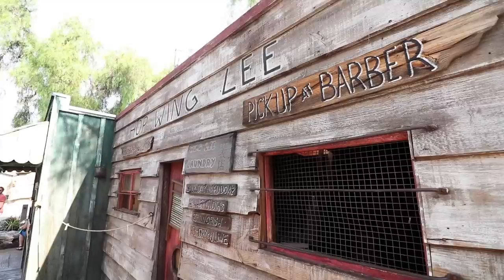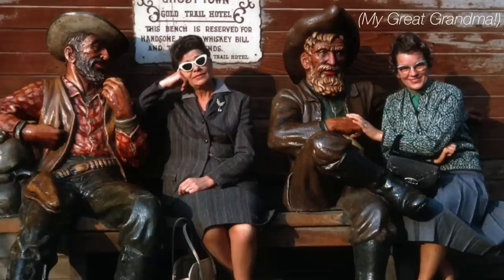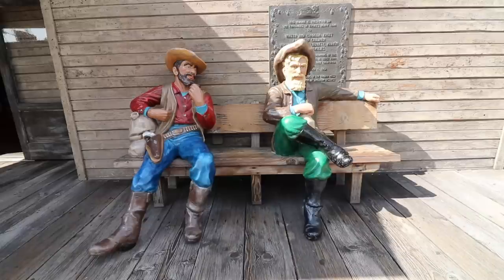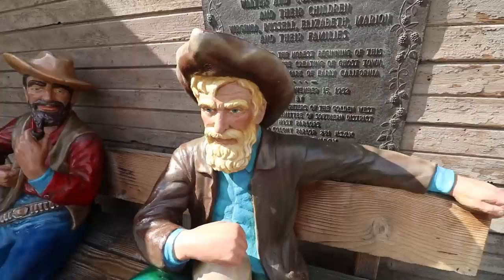Hop Wing Lee and of course the barber shop — this one always had my very favorite gag. I still can't figure out why they would have ever taken that one out. Well, those characters inside may be gone, but there are two characters hanging out on the side of the Gold Trails Hotel that they can never get rid of, because it just wouldn't be Ghost Town without Handsome Brady and Whiskey Bill. As decade after decade of vintage photos can prove, no trip to Knott's Berry Farm was ever complete without a picture with them. We even have some old video footage of these guys sitting here on this bench — some of that film is more than 50 years old, and these two fellas haven't aged a day.